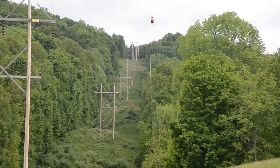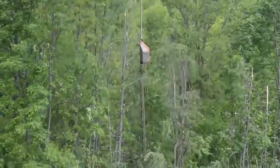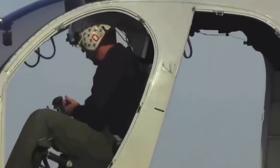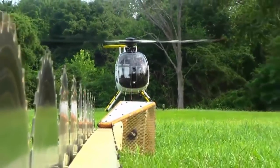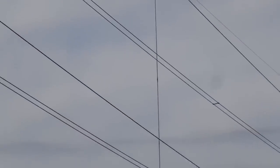This work requires the precision of every movement, as it is necessary to control not only the helicopter but also the cutting mechanism. This method of trimming is mainly used near power lines to avoid contact of branches with cables and subsequent accidents.